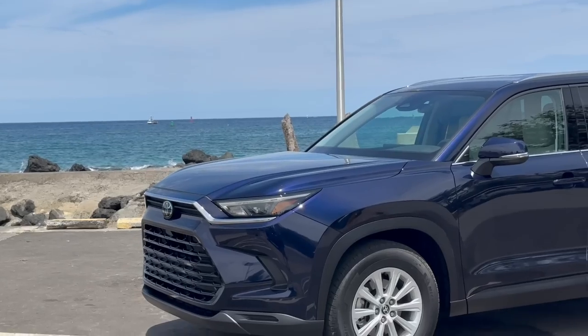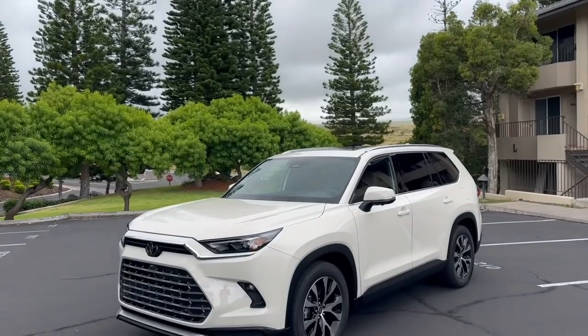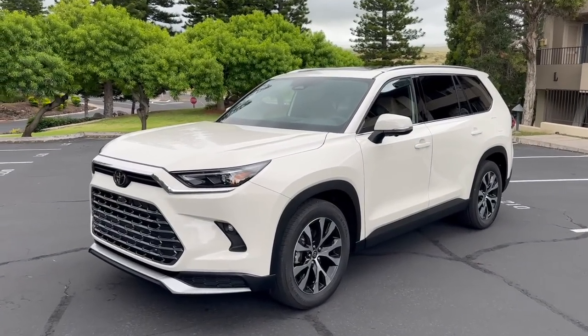How does the 2024 Toyota Grand Highlander drive? In this video, we start with the very base engine — the 2.4-liter turbo — then drive the 2.5-liter hybrid, and finally the top-of-the-line Hybrid Max.